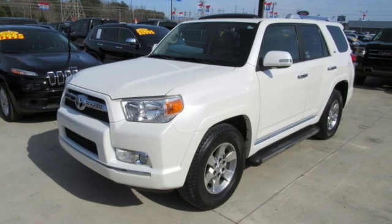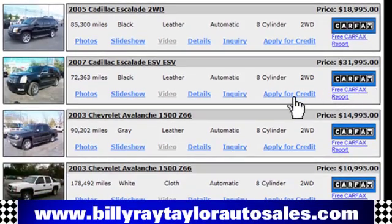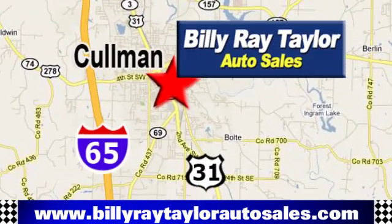See what it can do for you when you take it for a test drive. Please visit online at BillyRayTaylorAutoSales.com to view our large selection of pre-owned vehicles. Billy Ray Taylor Auto Sales has two convenient locations, on Highway 31 in Cullman, Alabama, just minutes from I-65, exit 308.